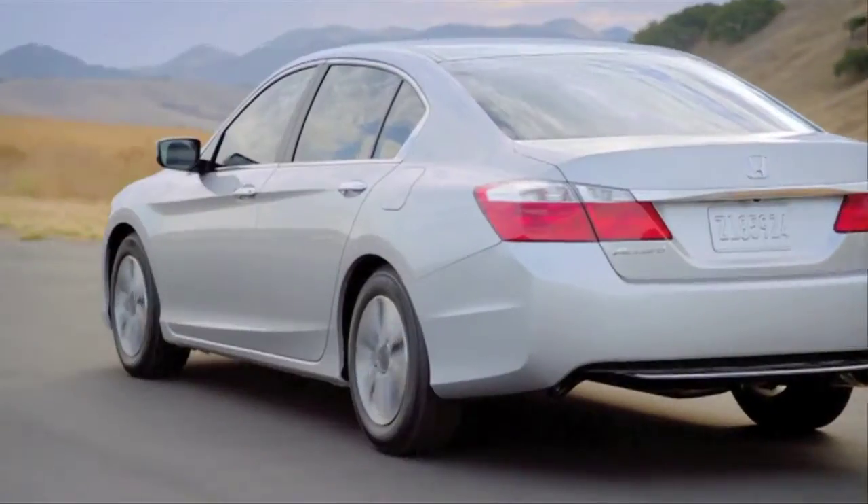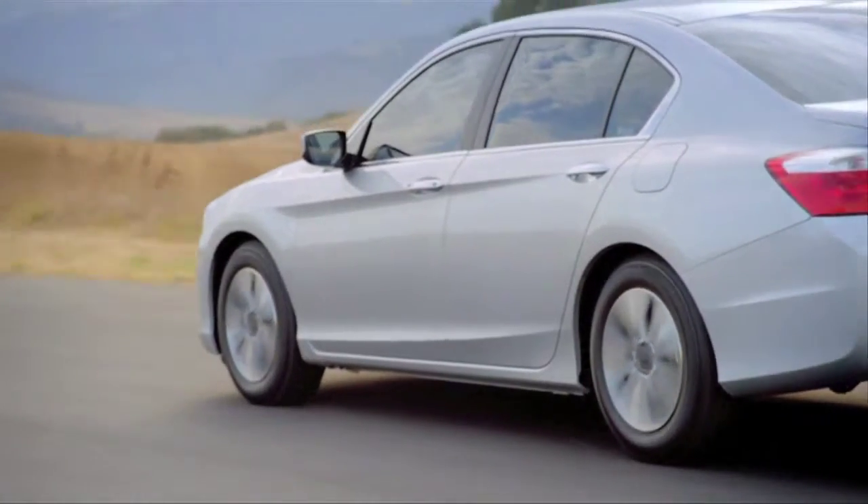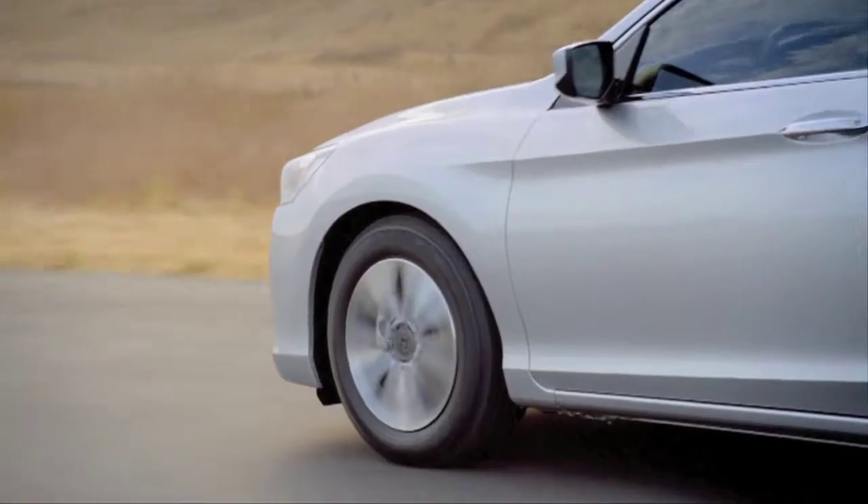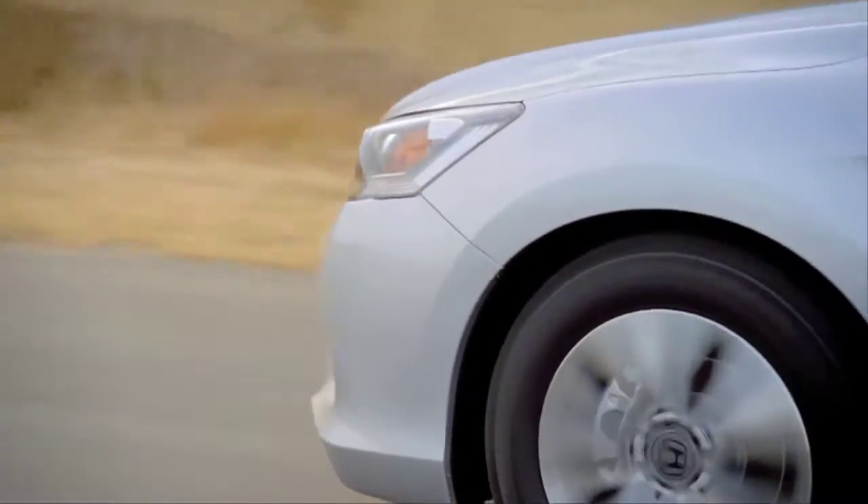Fuel efficiency is the best ever for any Accord. It's rated at just 5.5 liters per 100 km on the highway with the four-cylinder, and 5.7 with the V6.